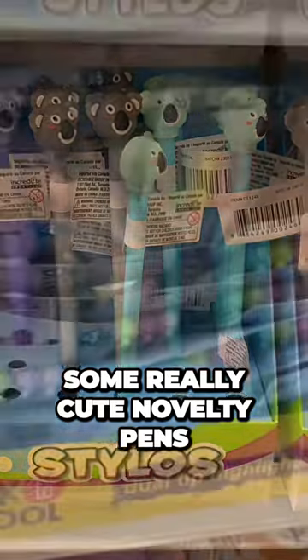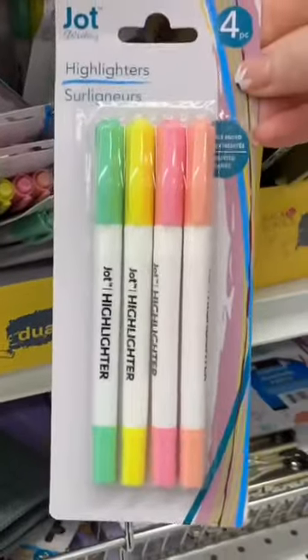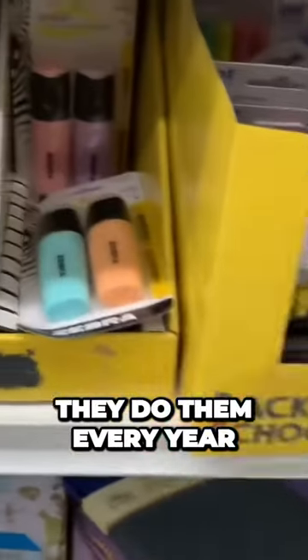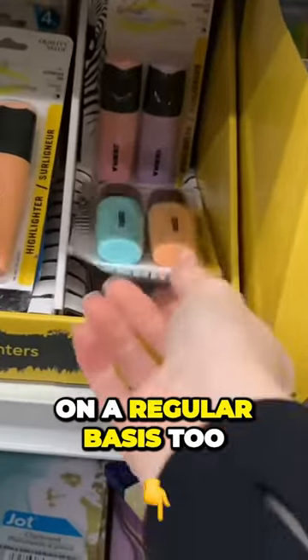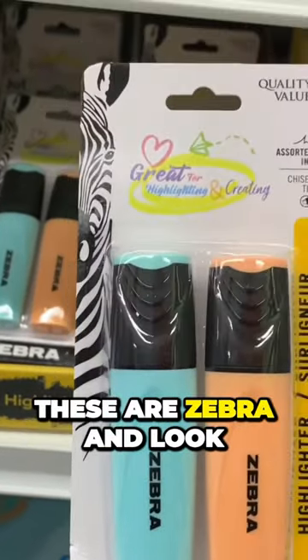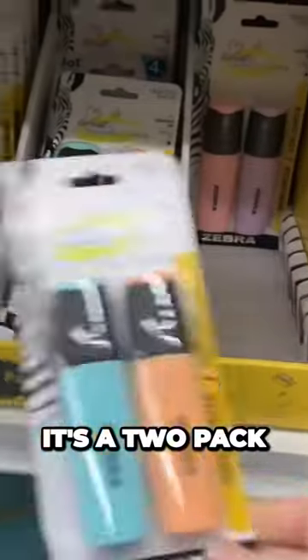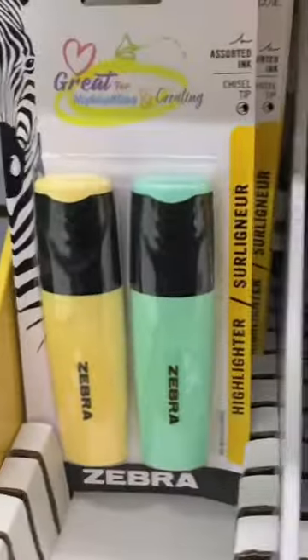Some really cute novelty pens, and then they have all of the Jot highlighters — I love these highlighters. They do them every year, and actually carry them on a regular basis in the stationery section. They're really good. These are Zebra, and look at the size of them — I just really love the shape of them. It's a two-pack with a couple different colors.